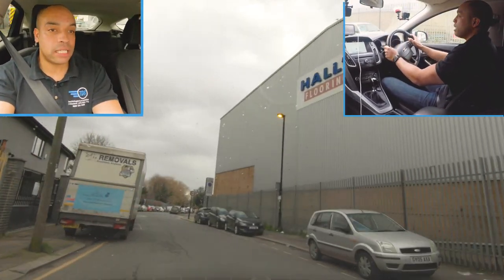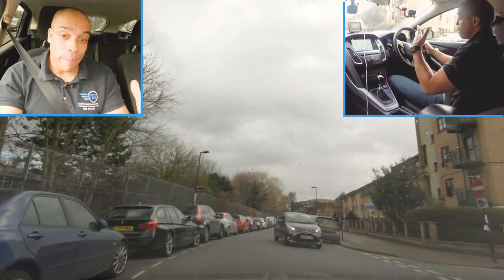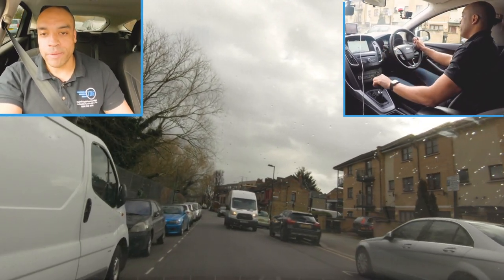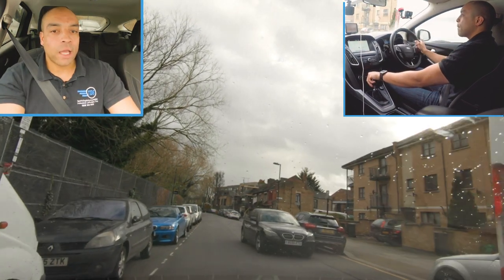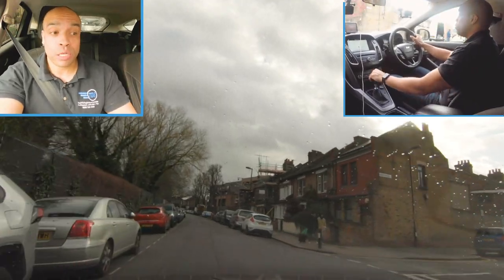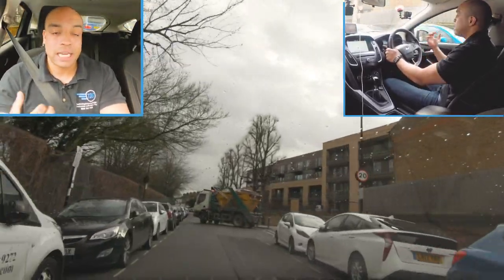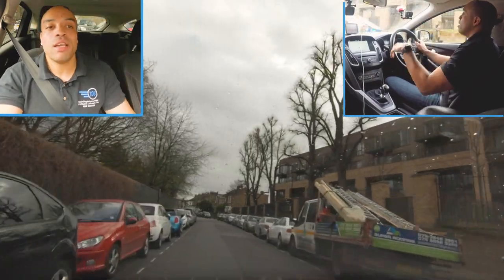There are tricky bits - there are always tricky bits in all test centres. I'm still in the 20 zone so definitely not doing more than 20 miles an hour anyway because the road is narrow. Thinking about meeting situations - I'm going to go because it's clear. I'm looking to my left because I'm super close to parked cars, checking how close I am so I don't make the mistake of driving too close. Skip lorry up ahead - I'm slowing down in advance. There's no point barrelling up. Start braking early so the examiner knows you've spotted the hazard.